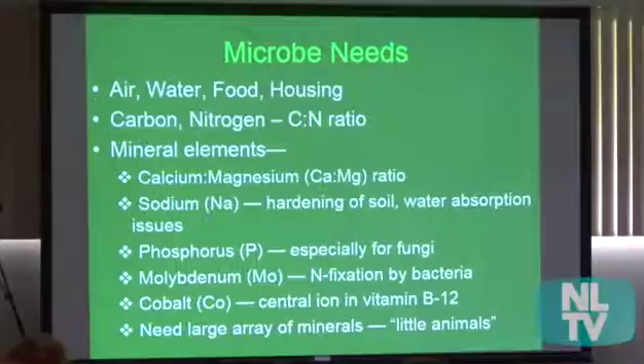Going back to the previous slide — phosphorus. There's soft rock phosphate; the fungi really love it. I like the one from Florida called Calphos — it seems cleaner than those from Idaho and Montana, which can have heavy metals. Down here are molybdenum and cobalt, which most people don't soil test for but are actually needed by the microbes. Molybdenum is needed for nitrogen fixation by bacteria, and cobalt is the central ion in vitamin B12. If you don't have these in your soil, you won't have the diversity of microbes.